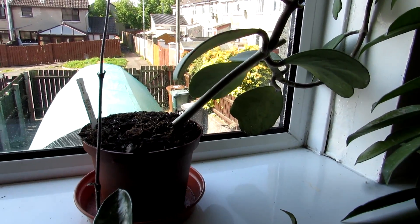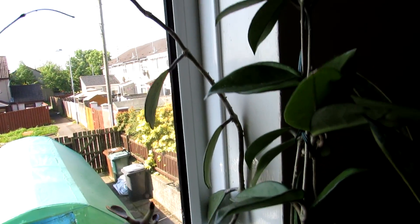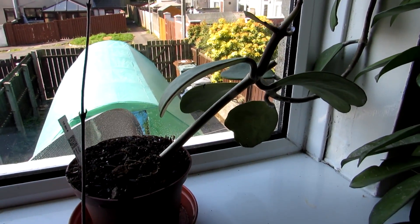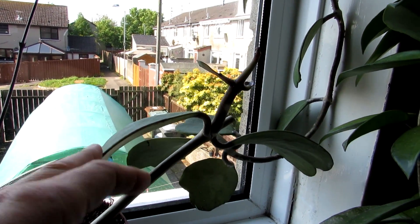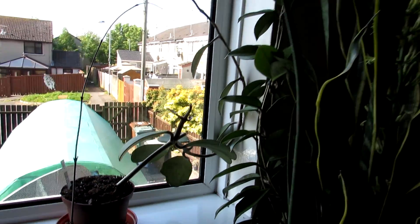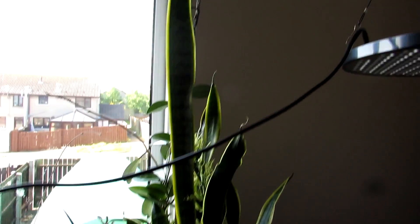This is our other Hoya — a Hoya Kerry, which is a heart-shaped Hoya, and it's beautiful. A lot of Hoya Kerrys you see are just a single leaf, which can be a bit of a con because they don't always make it. We have one which is a single leaf and so far so good, but this is one of the lovely full plants. Then we have a Hoya Linearis which is currently in the polytunnel — all doing well!